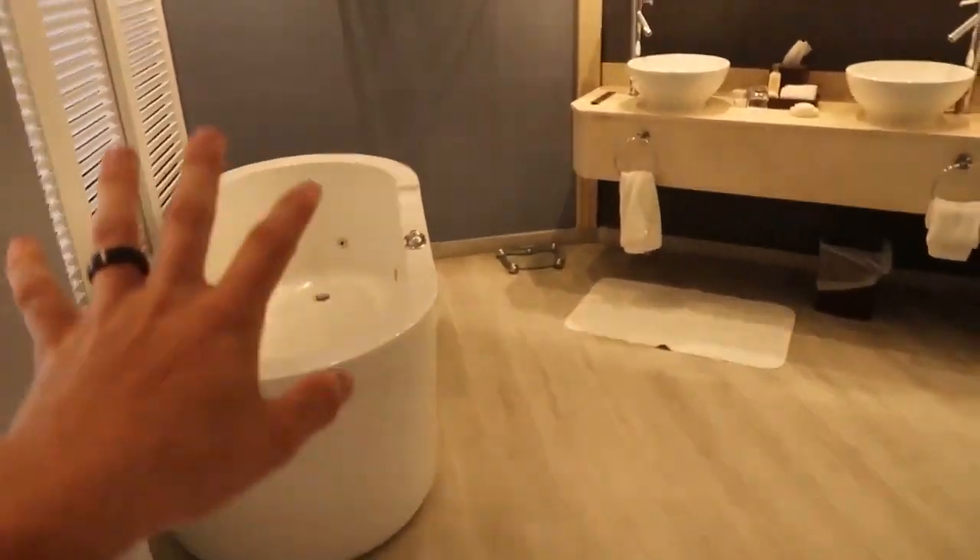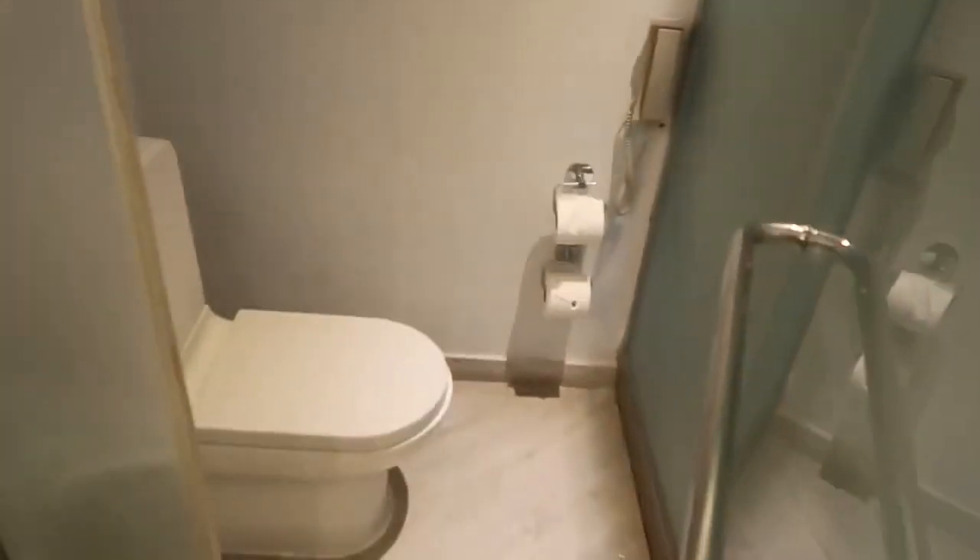I forgot to show you guys the bathroom — we have a tub, two sinks, and a standing shower. And this door opens up pretty decently as well.